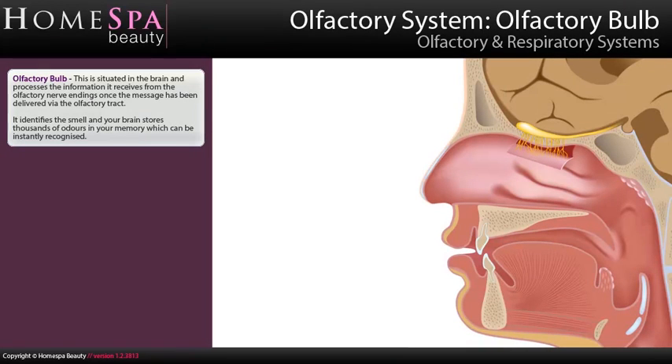The olfactory bulb is situated in the brain and processes the information it receives from the olfactory nerve endings once the message has been delivered via the olfactory tract. It identifies the smell, and your brain stores thousands of odors in your memory, which can be instantly recognized.